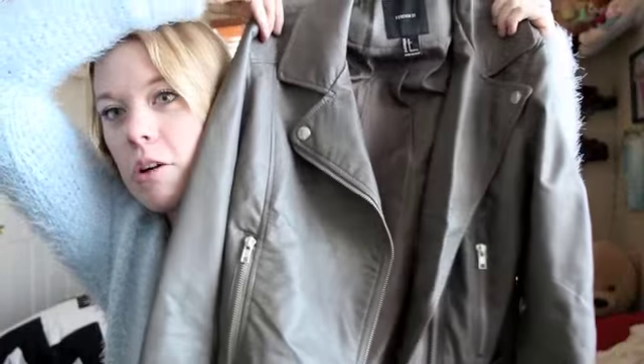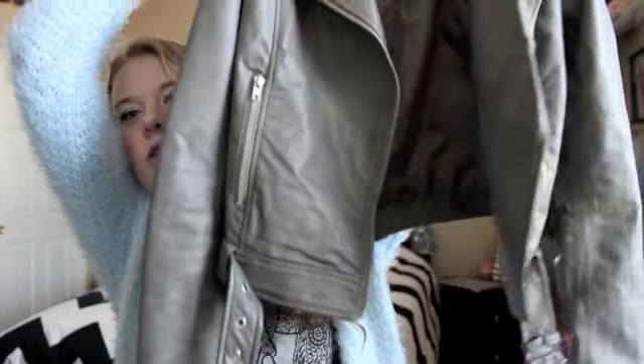Next, from my grandparents, I got this leather jacket which I'm obsessed with. I wanted a gray leather jacket and this one is from Forever 21. I don't even know if this is focused, but it's from Forever 21 and I absolutely love it. I feel so cool when I wear a leather jacket.